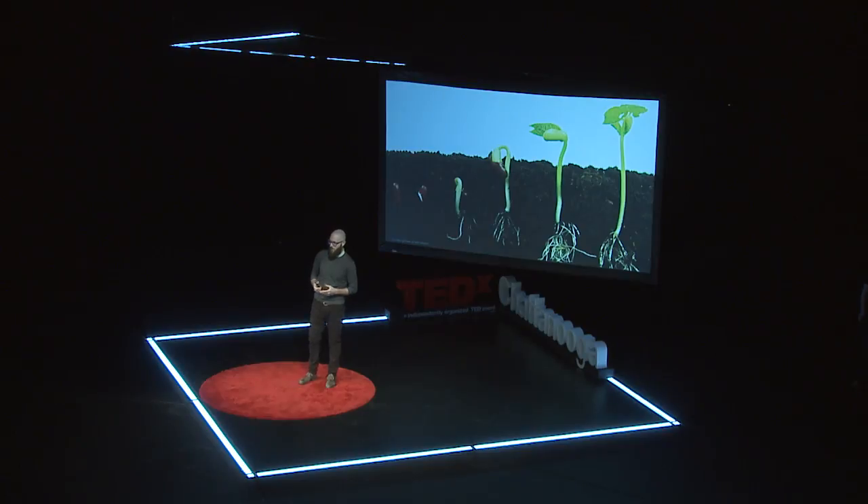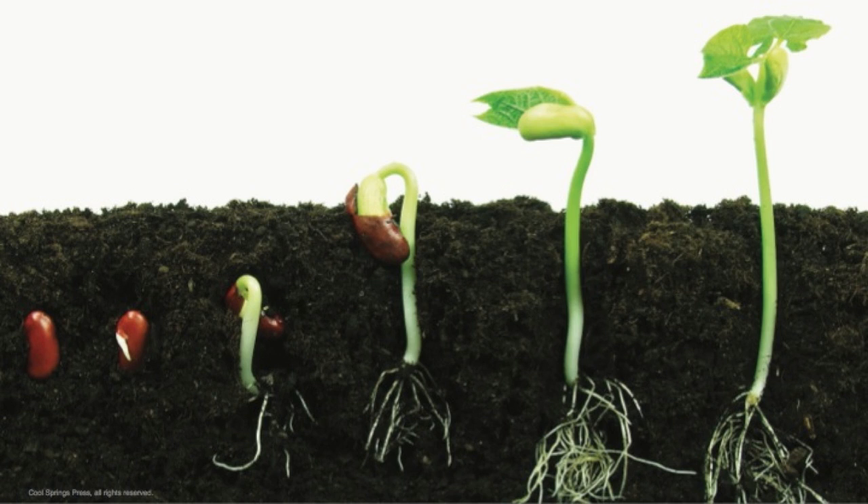Life follows a cadence. Things are born. They grow. They die. And they decompose. Impermanence is the very nature of nature.